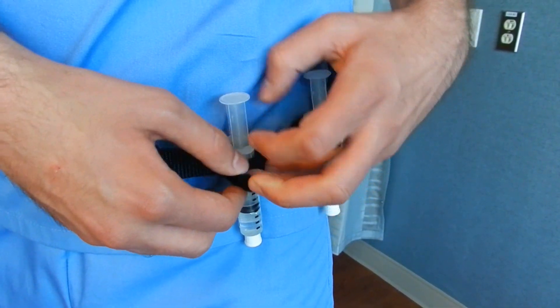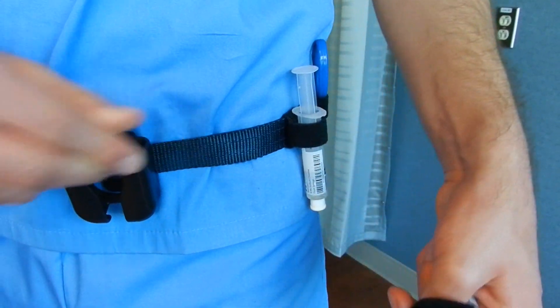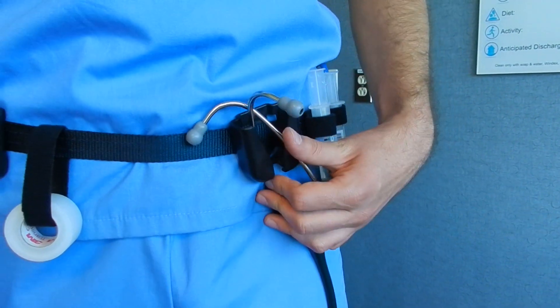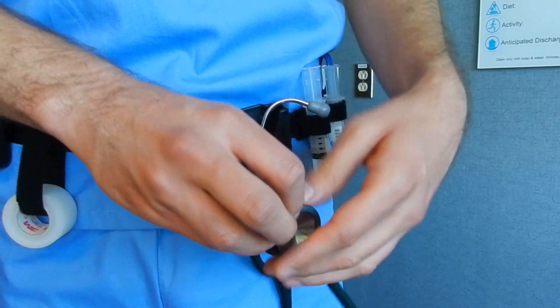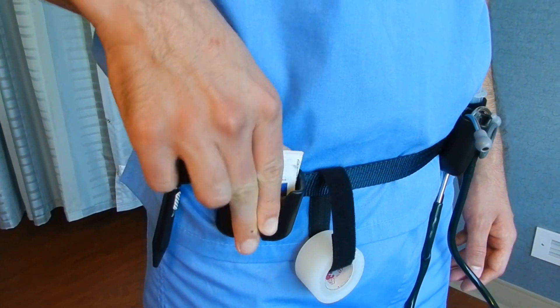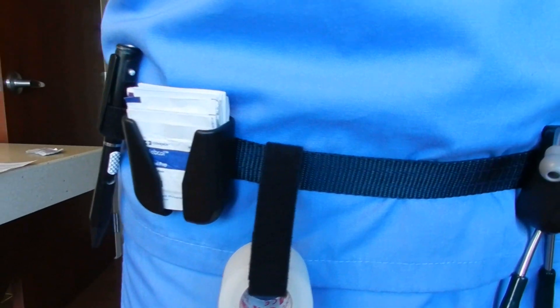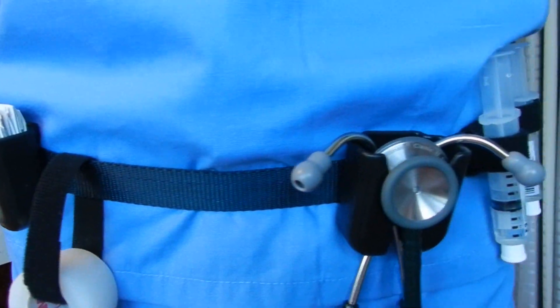Each accessory loop can be adjusted in loop size and placement, or can be removed entirely from the belt. An included durable plastic holster can be used for easy access to your stethoscope, or also works perfectly to hold and dispense alcohol and CHG preps. If desired, an extra holster can be added to your order so you can have one holster for each use.